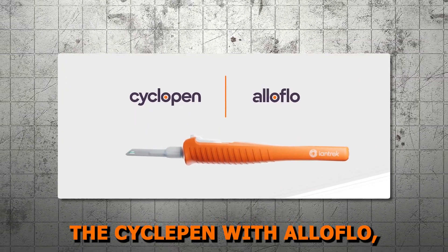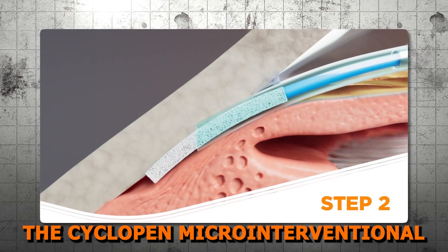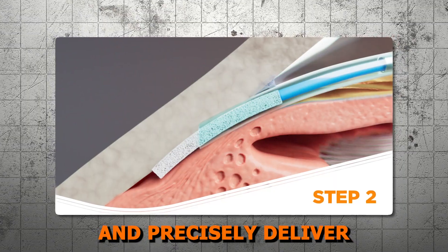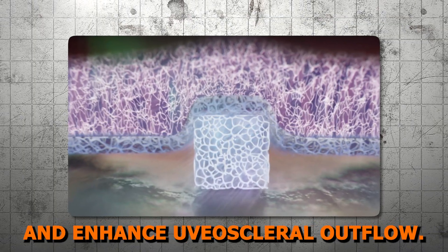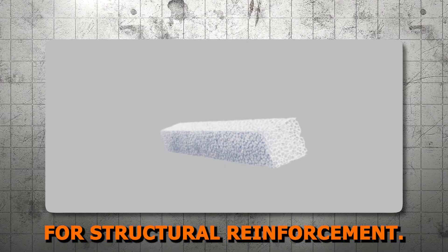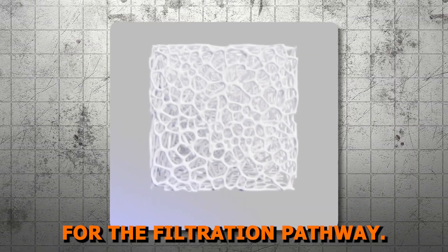Now let's discuss the Cyclopen with Alloflo, which creates a bio-interventional cyclodialysis with allograft scleral reinforcement. The Cyclopen micro-interventional cyclodialysis system is a manual surgical instrument used to create or modify a cyclodialysis cleft and precisely deliver biotissue reinforcement, specifically designed to maintain patency of the cleft and enhance uveoscleral outflow. Alloflo is a minimally manipulated acellular homologous scleral allograft designed for structural reinforcement. The bio-scaffold is highly porous, permeable, and non-resorbable, providing long-term support for the filtration pathway.